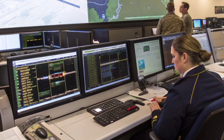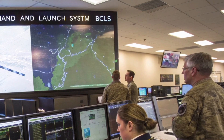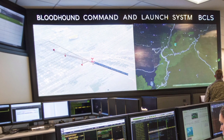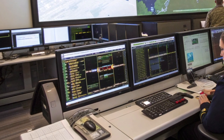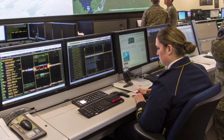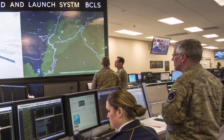Public reaction to the announcement has been mixed. While many celebrate the return of a British legend, others raise questions about military spending and the potential escalation of missile development worldwide. However, the Ministry of Defence insists that the Bloodhound 2027 is a purely defensive measure, designed to protect national sovereignty and ensure the UK remains secure against emerging global threats.